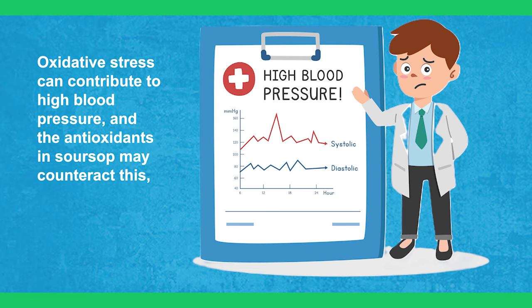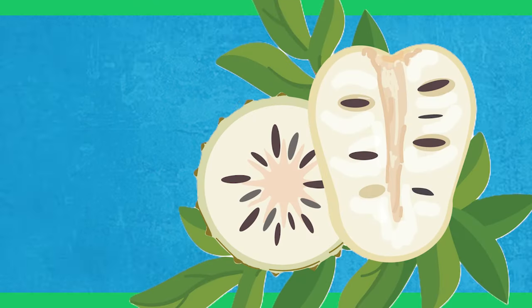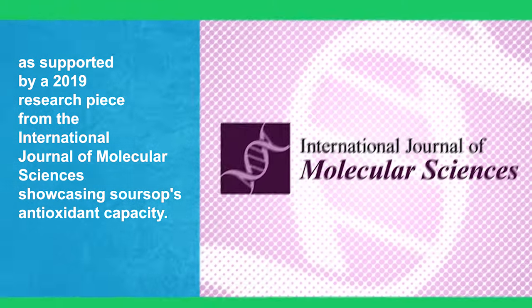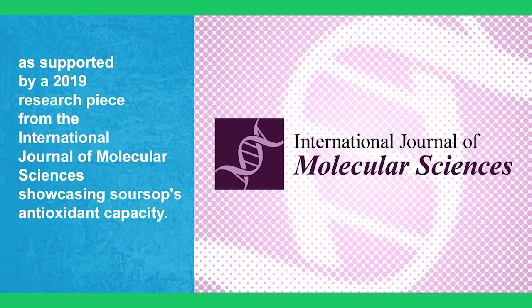Oxidative stress can contribute to high blood pressure, and the antioxidants in sour soup may counteract this, as supported by a 2019 research piece from the International Journal of Molecular Sciences showcasing sour soup's antioxidant capacity.